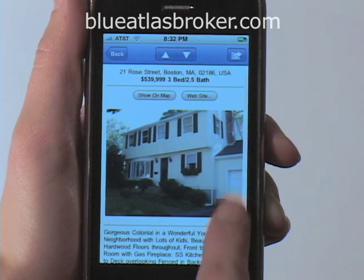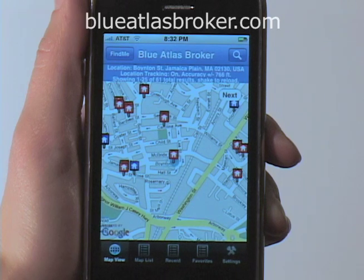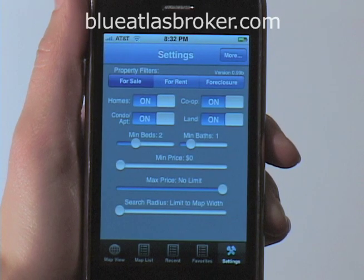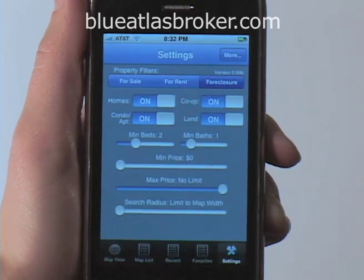I can look at any of these properties and get more information, or I can set my own parameters to refine my search. Under the settings menu, I can limit my search to homes, condos, co-ops or land, which are either for sale, for rent or in foreclosure.